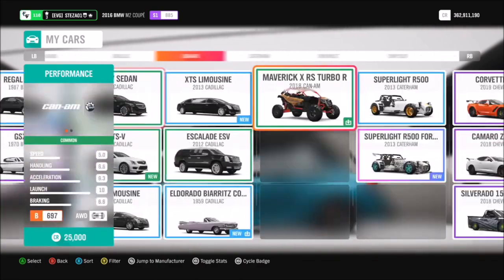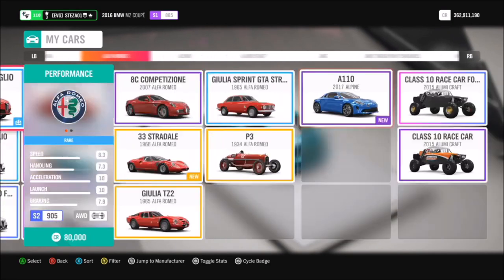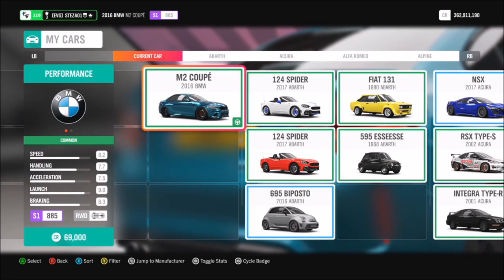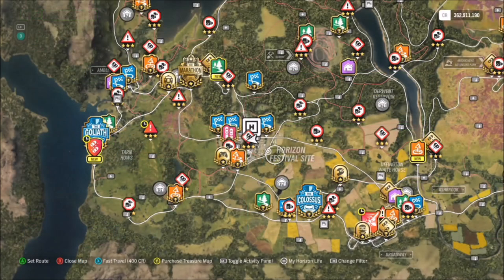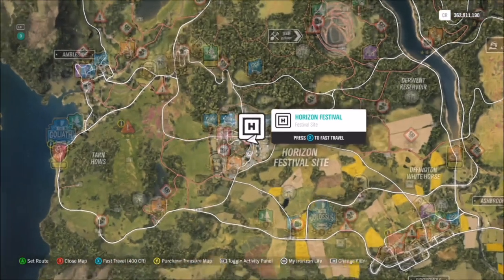I went with my BMW M2 Coupe because personally I think it's one of the prettiest cars I've got, even though I have quite a lot. But it doesn't really matter — you can use any car for this challenge. It does not specify any sort of car, so I just went with my BMW M2.